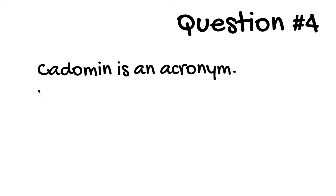Question 4. Catamin is an acronym. Where does the name Catamin come from?